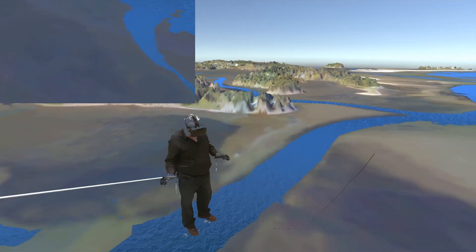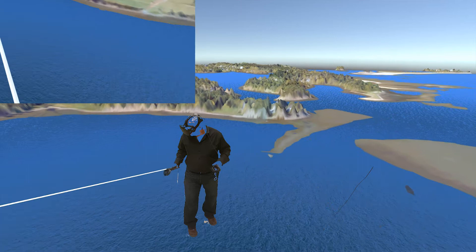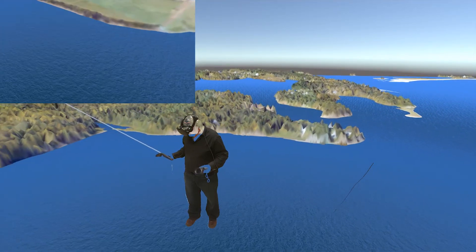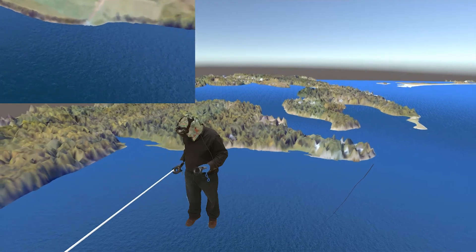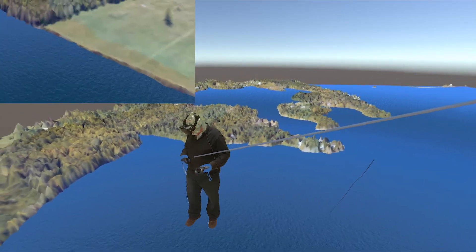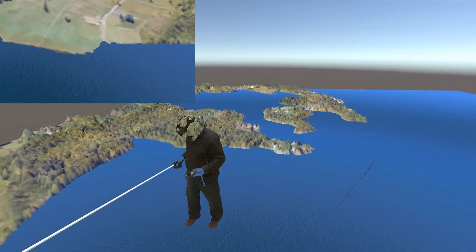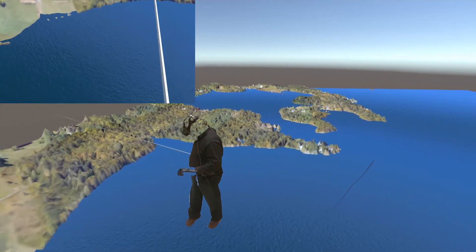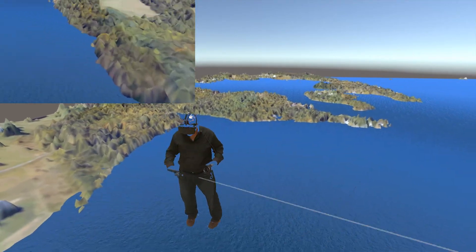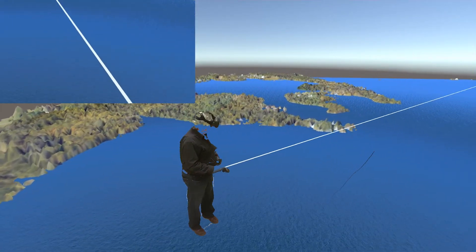Unlike our GIS flood risk modeling, this is not taking into account connectivity. But let's say we now have extreme high tide, and let's bring on a little bit of a storm surge and just see what's going to be inundated. Obviously it's creeping up this field here quite a bit, encroaching on this home.